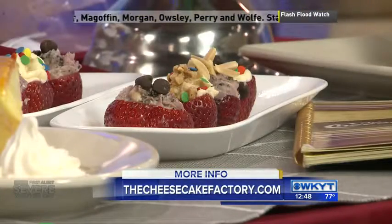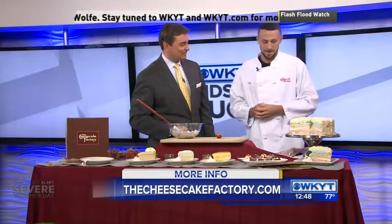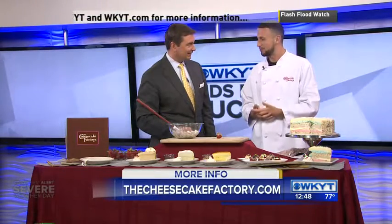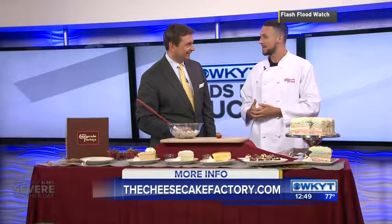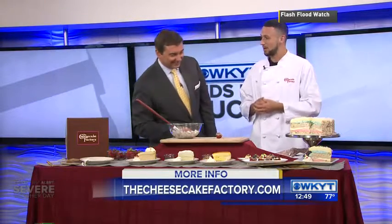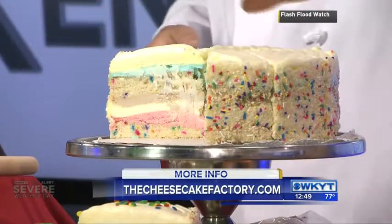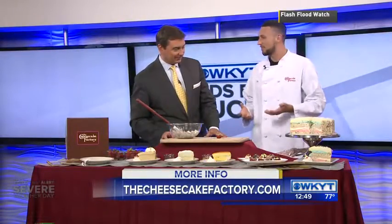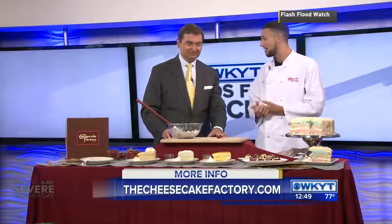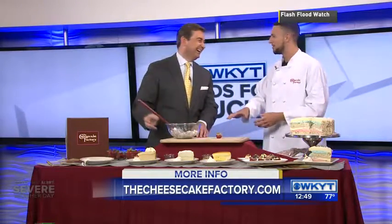Tell us about what you'll be doing on Cheesecake Day. So on July 30th and July 31st we have our National Cheesecake Day. This is our 10th annual National Cheesecake Day, and we are introducing a new cheesecake for everybody — this is our celebration cake cheesecake. It's going to be layers of our original cake, vanilla cake, strawberry and chocolate and vanilla mousse, topped with a vanilla cream cheese frosting. It's colorful and it looks really good. Any slice is half price for our dine-in guests on Sunday and Monday at the Cheesecake Factory.